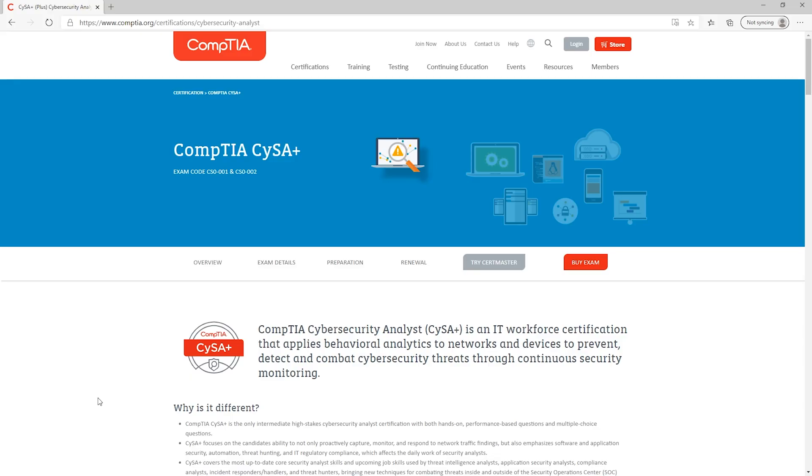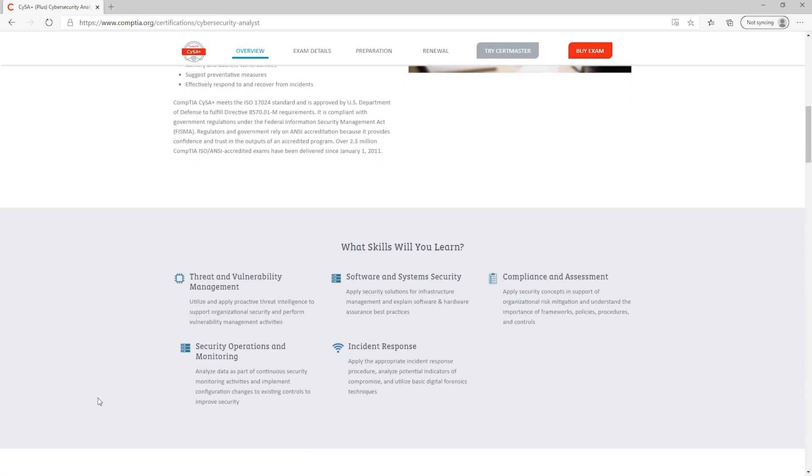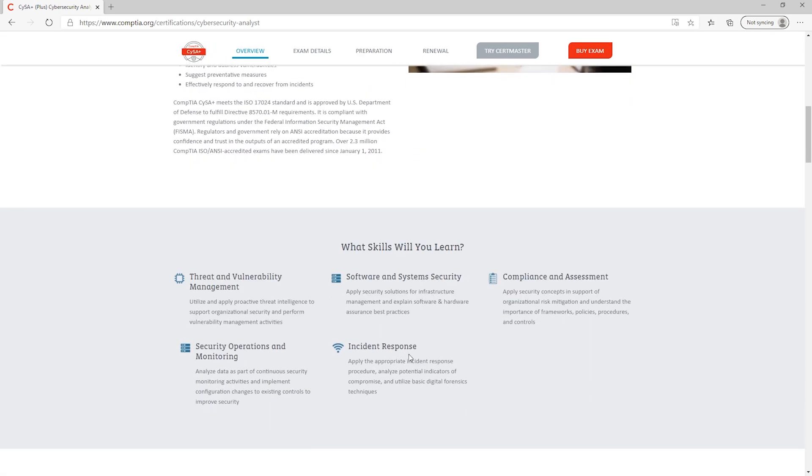This is the CySA Plus from CompTIA — the cybersecurity analyst certification. It is a step up from the Security Plus and honestly from the SSCP as well. It's going to be a little bit more technical because it's trying to prepare you to become an analyst. Scrolling down, it gives you the domains — you're starting to learn about incident response and some of these more security operations type roles and responsibilities.